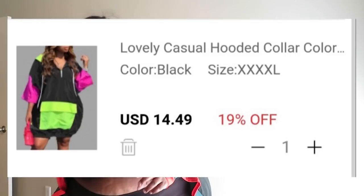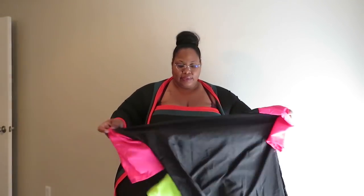Okay, the last two things I couldn't wear, and I'm gonna show y'all that. One of them is called the Casual Hooded Collar Patchwork Black Knee-Length Dress — basically a windbreaker dress. It was oversized so I thought I could fit it in the 4X, but it's not stretchy.